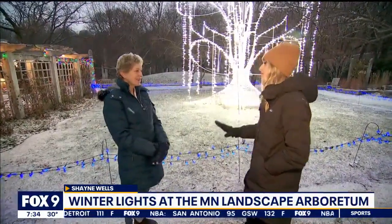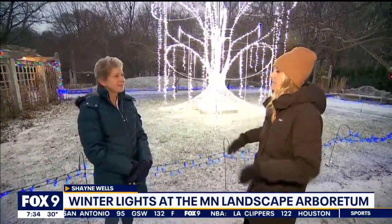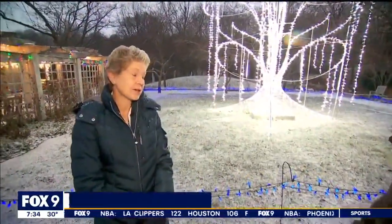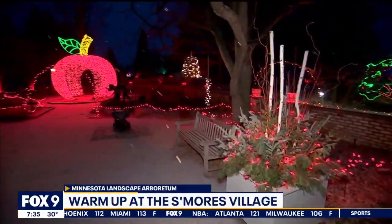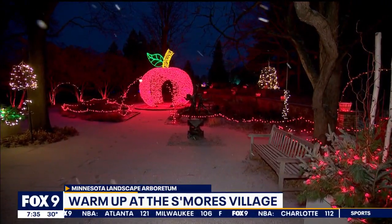How much work — when do you start putting this together? Because I know it's a small crew that puts this on. Yeah, we start dreaming about it right after — actually, during the show, what we're going to change for next year. But we physically start putting lights up in October. A lot of people come in and say winter already, and we're like, we're just going to get ready for you now.